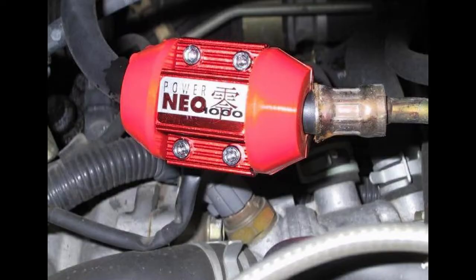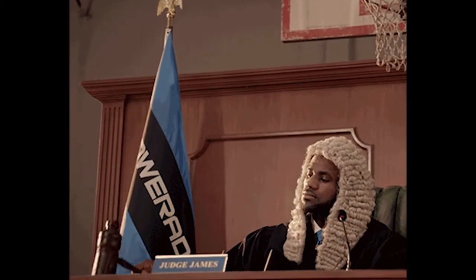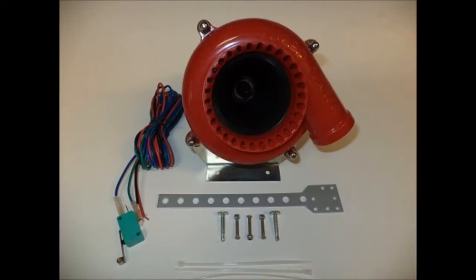Today we are taking another look at some of the useless crap people buy to improve their ride — whether they do it for speed, looks, or handling, we will be there to criticise. Welcome to part 2 of 5 useless car mods. If you want to watch part 1, I'll leave a link in the description. Anyways, let's get into it.